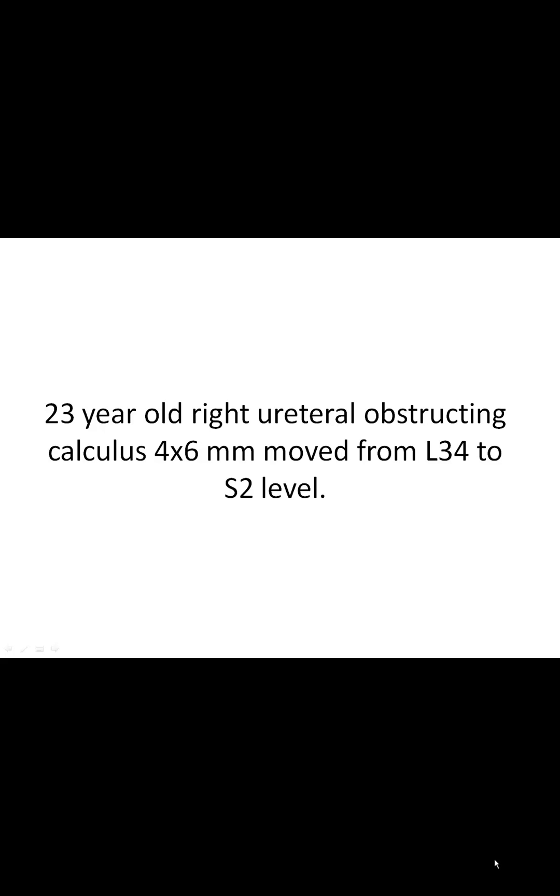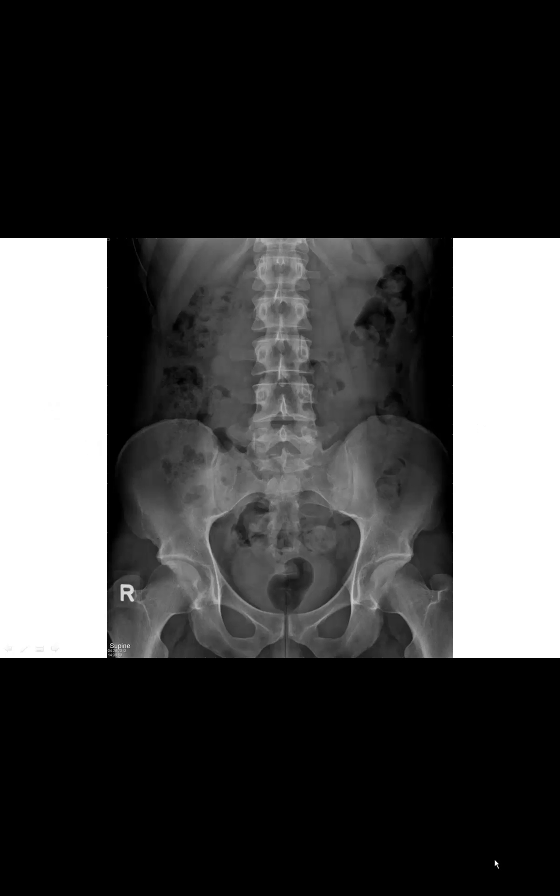The ureteral calculus was seen previously at the L4-L5 level. On April 26th, it moved back up a little bit to the L4 level, and then moved further down. Now it's five days later, meaning ten days from the initial presentation.